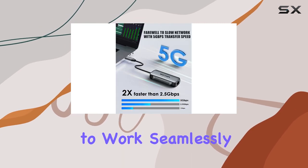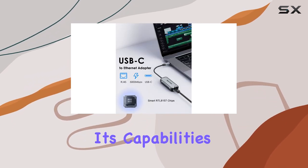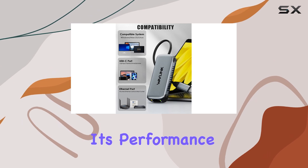It's designed to work seamlessly with USB-C and Thunderbolt 3 systems, ensuring a wide range of devices can benefit from its capabilities. The included RTL8157 chipset further enhances its performance and stability.